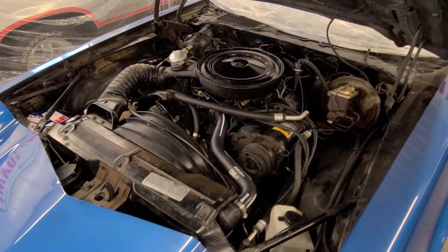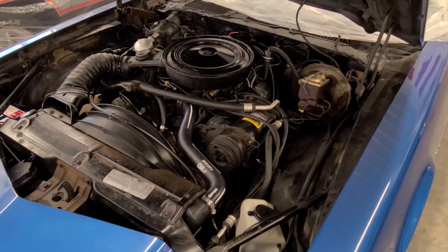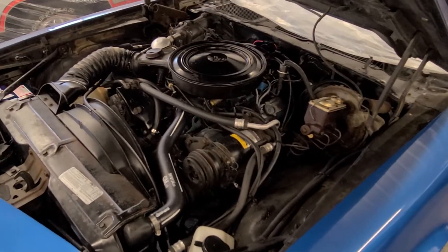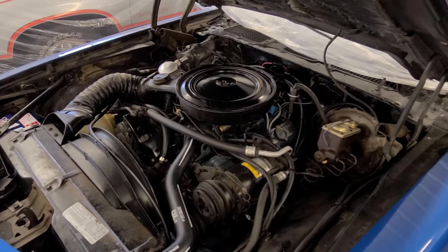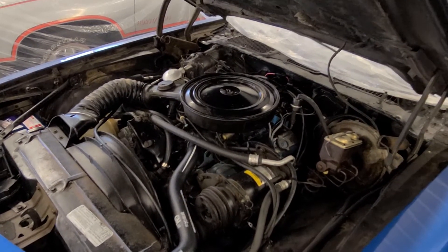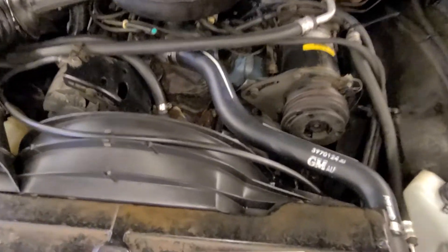We're going to do another video outlining maintenance records and history, but the car has received regular maintenance over the years. I hesitated to go through and do another tune-up, for example, because the plugs and wires on the car are mileage-wise fairly new and the car runs well. So I used my discretion on what I did and didn't do and left a lot of those components in place.